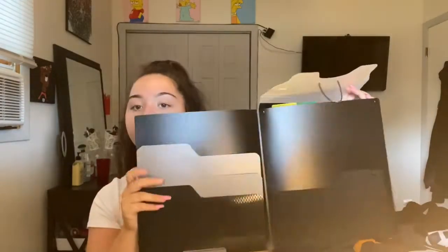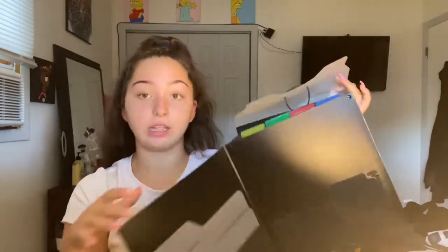Because I'm only taking about three classes a semester this year — one full-year class and two per semester — I don't need that much stuff, which is really nice. I got this Five Star expanding file folder, also known as an accordion folder. It opens up with a folder section and little tabbed dividers for each class.